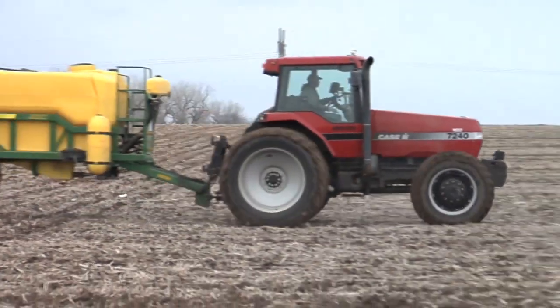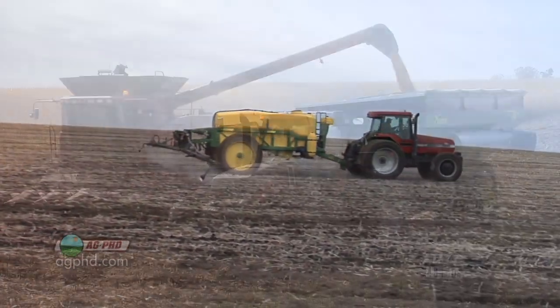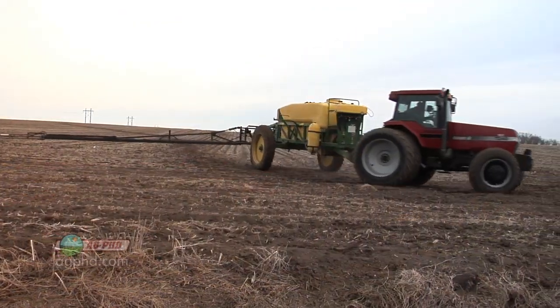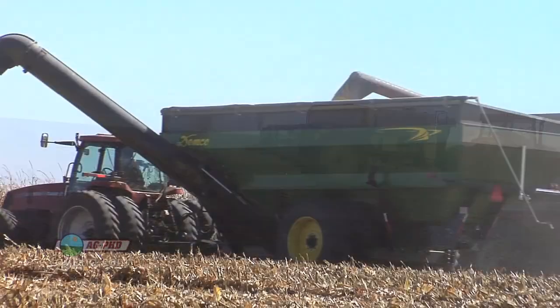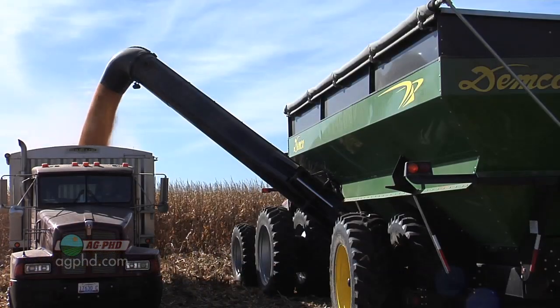Why should a farmer use a pre-emerge corn herbicide? Roundup's been working great — one shot of Roundup, why use a pre? Well, I look at it the other way. When you've got five-dollar-plus corn per bushel, what can you do to raise more yield? The first thing I tell corn farmers is use a corn pre-emerge herbicide. University trials for the last 20 years show that when we use a corn pre-emerge herbicide, we get more yield.